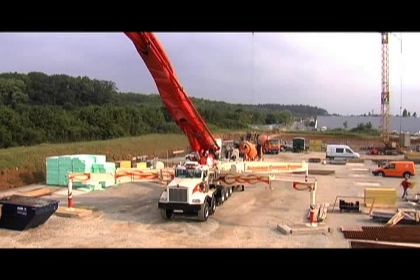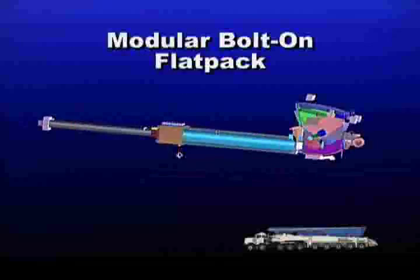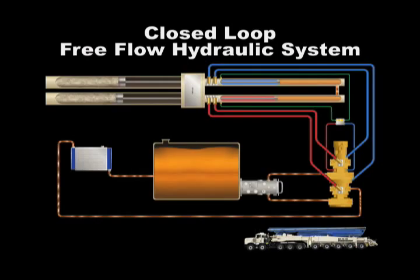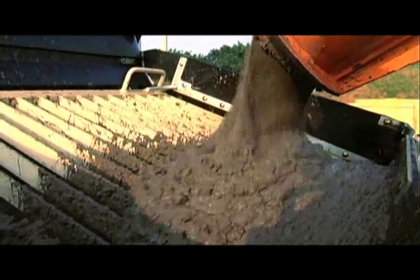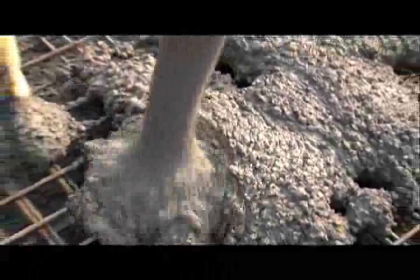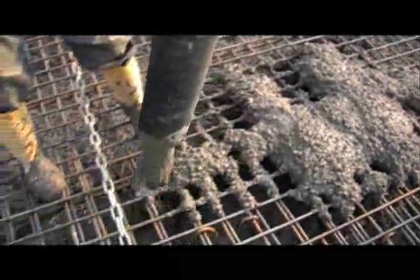Like all Putsmeister boom pumps, this new model features a modular bolt-on flat pack and closed-loop free-flow hydraulic system. The 70Z also boasts quite an appetite, with an output of up to 210 cubic yards per hour at 1,233 PSI.